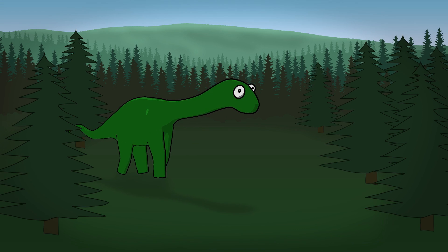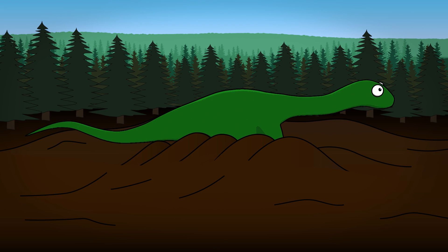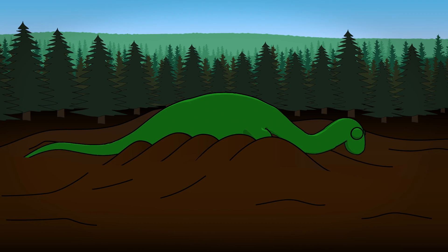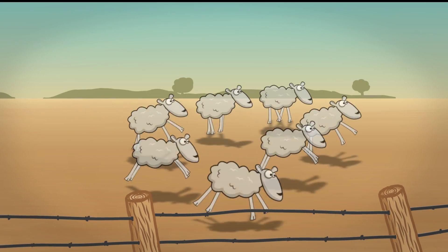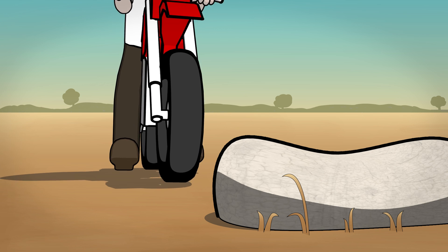Dinosaurs roamed outback Queensland about a hundred million years ago. Some of the dinosaurs died when they got stuck in the bottom of muddy water holes. Fast forward to 1999 — farmer David Elliott finds a fossilised dinosaur bone on his land in Winton.